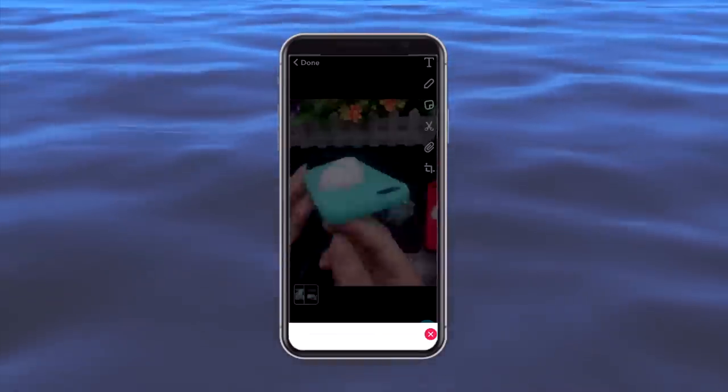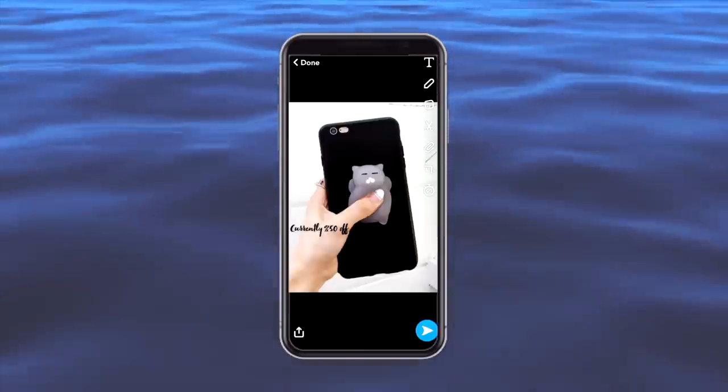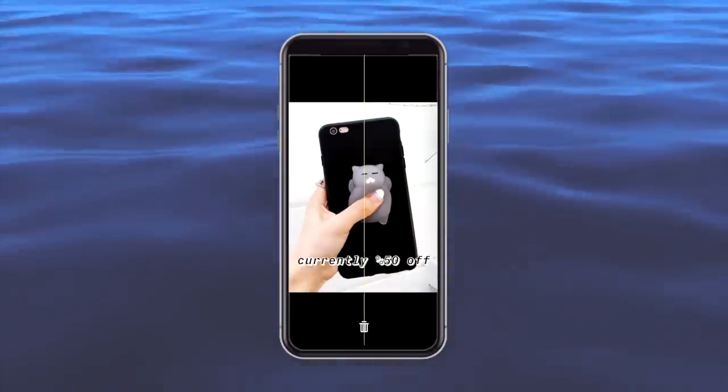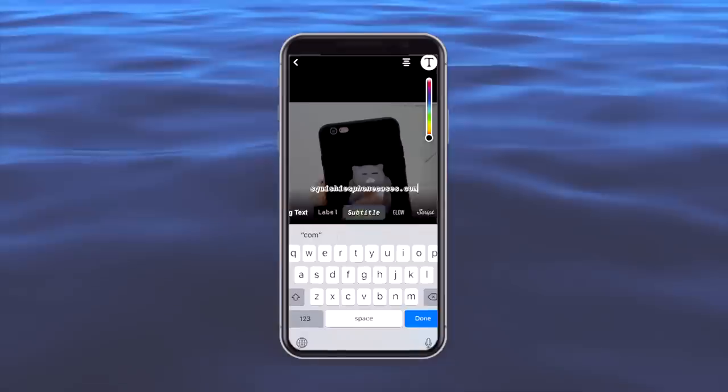Here's me creating the advertisement. I screen recorded a video that an AliExpress seller provided, then trimmed it down to size using Snapchat, and added a second slide that I also edited using Snapchat. Does it look great? Not really, but I've definitely seen worse-looking ads and websites out there in the wild, so I think we might have a chance here.